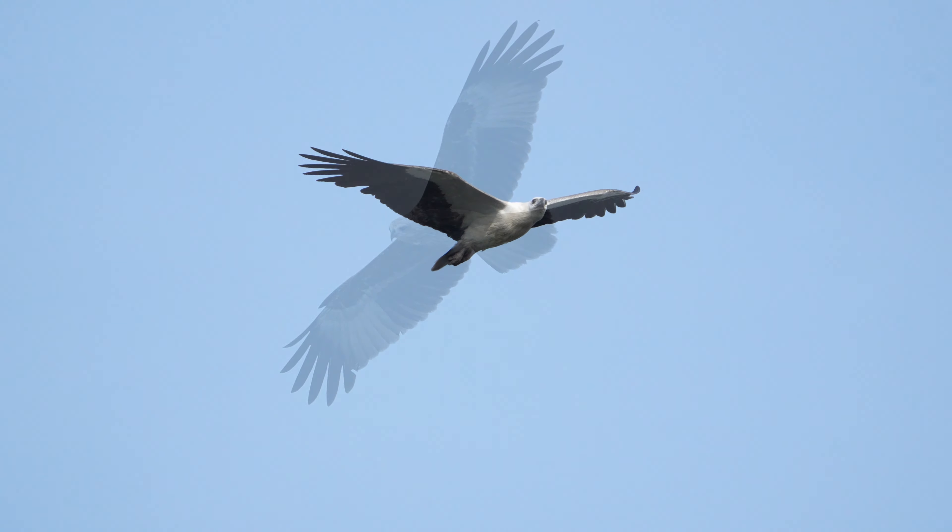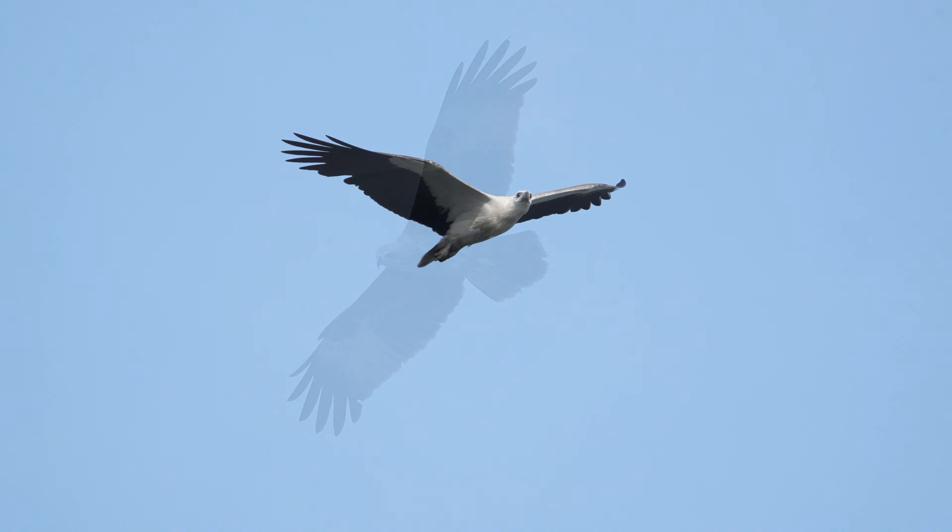There are many birds of prey — the Brahmini kite. This one is a juvenile. The white-bellied sea eagle, with a wingspan of over two meters, is a bird with supreme agility.